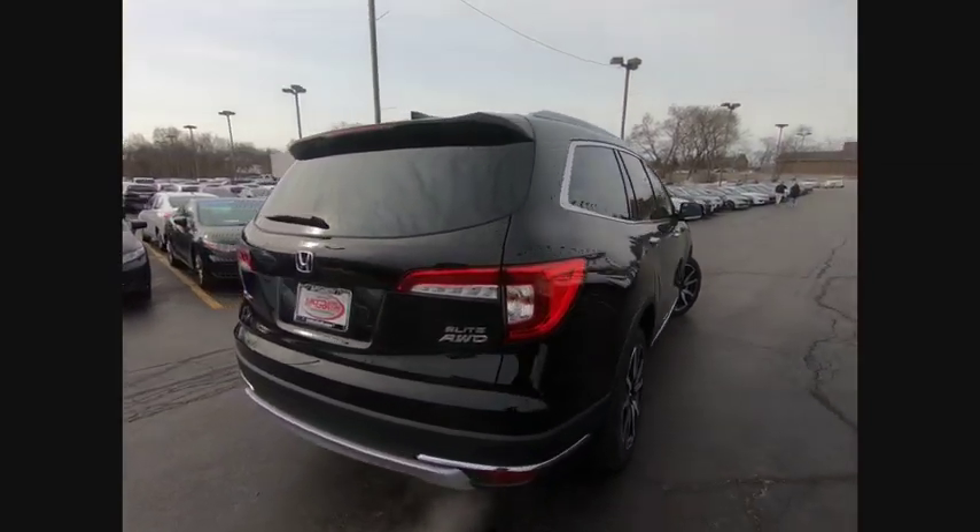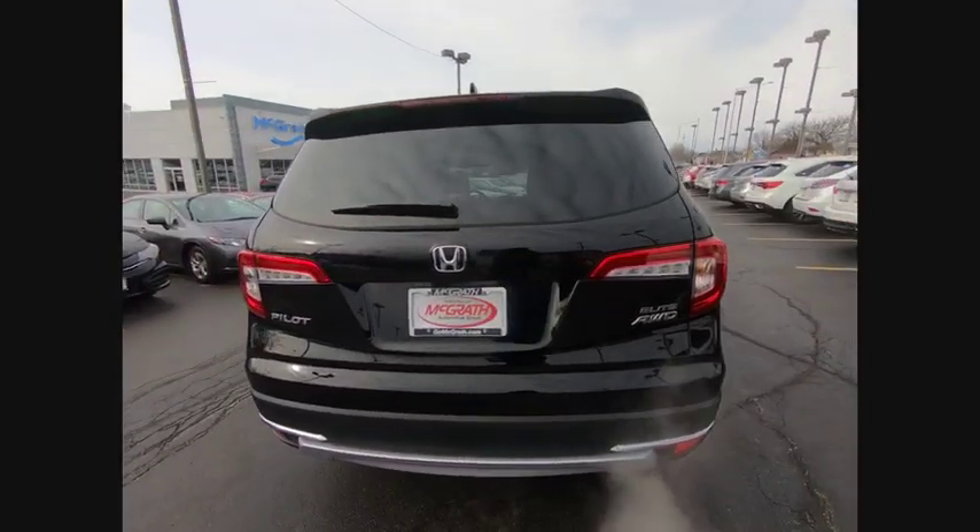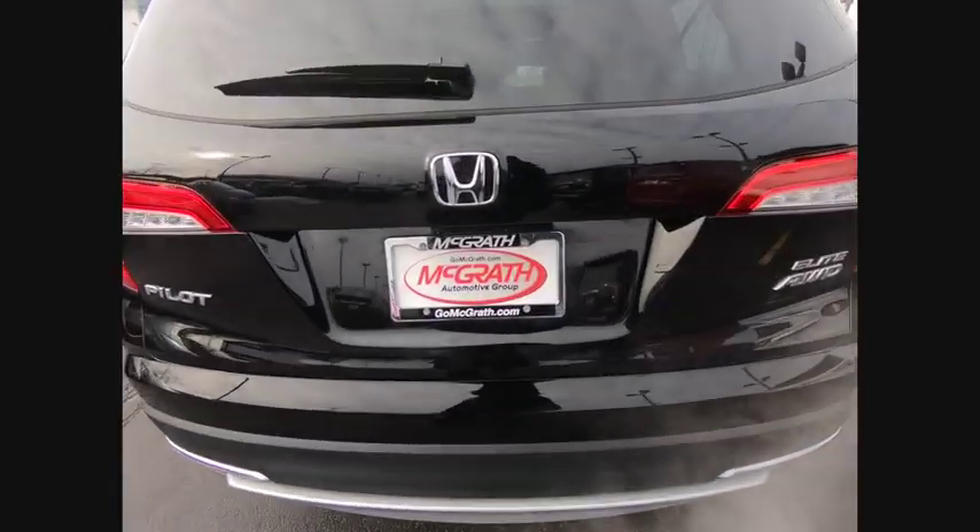This vehicle has less than 100 miles. Here are some of this vehicle's great options: lane departure warning.